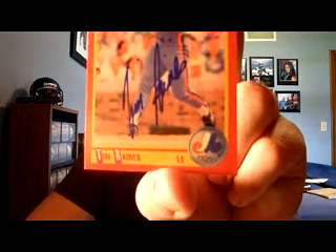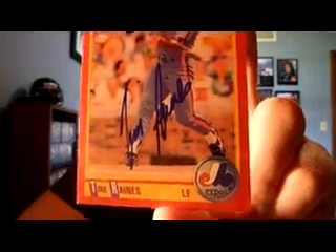Got this for the '90 Score set over on SportsCo llectors.net — Tim Raines. Nice looking autograph right there, somewhat legible actually. So that's a nice addition to the '90 Score set, which is coming along pretty slowly, but every time I see one available I'll pick one up if I need it.